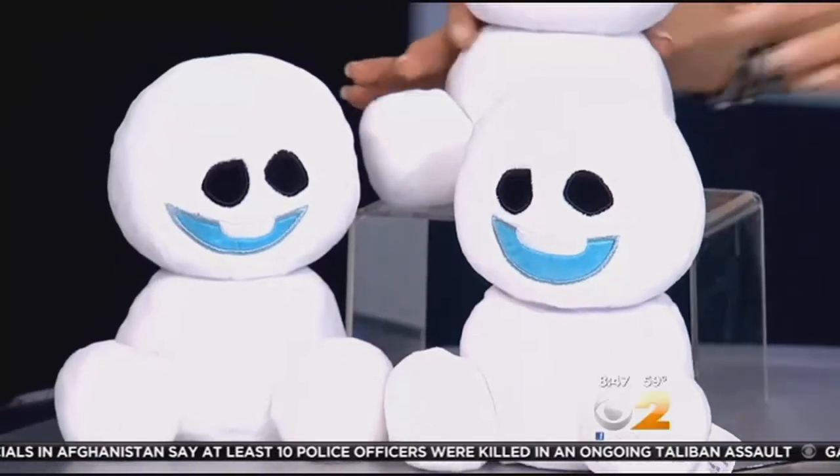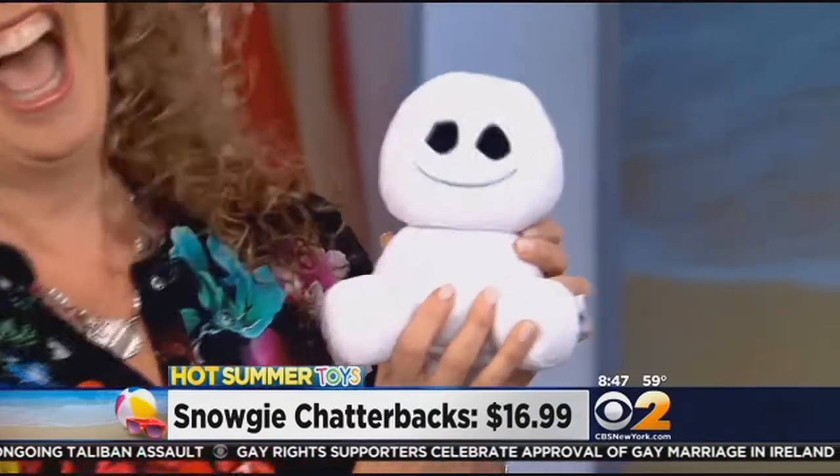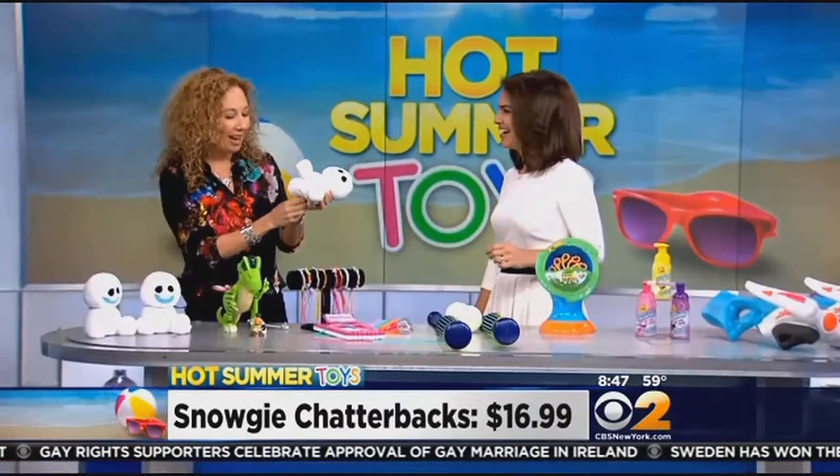We're going to start with some toys from some of the blockbuster movies this summer. Frozen Fever was just out — it was a short — and in this short, every time Elsa sneezed, these little snow babies called Snogies popped up. These are the Snogie Chatterbacks, and they repeat whatever you say. They will chatter to each other. They are a lot of fun. Just when you need something else to add more noise to the house — but it's got an off button.